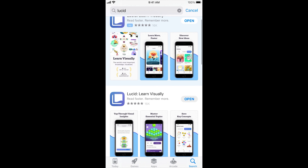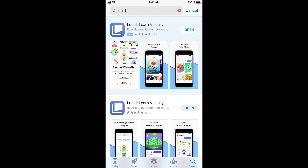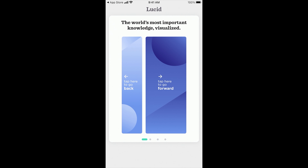That's some of the market research piece. Now let's take a quick look at the app itself. They're bidding on their own term — good job. I love the screenshots. The onboarding is great. With every onboarding, that first screen you want to remind people what the app does: 'The world's most important knowledge, visualized.' Love it. Learn visually, read faster, get started.